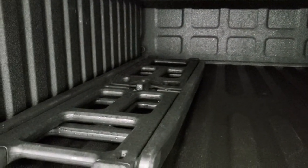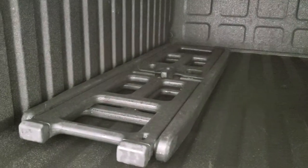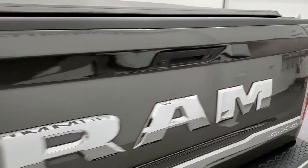Comes with a soft tonneau cover, spray-in bed liner, LED bed lighting, and that's your cargo management slash bed extender right there. Pretty cool system. Very nice and clean back there.